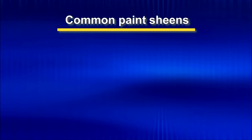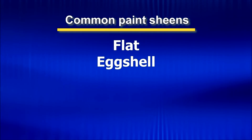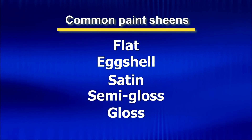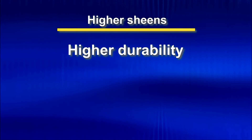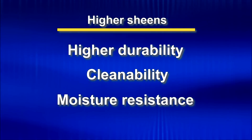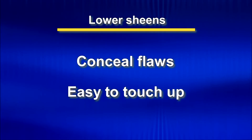The most commonly available paint sheens, from least to most reflective, are flat, eggshell, satin, semi-gloss, and gloss. Choosing the best sheen for your project is partly a matter of personal preference, but there are other factors to consider too, such as traffic and moisture levels, cleaning, and surface imperfections. As a general rule, higher sheens offer higher durability, cleanability, and moisture resistance, while lower sheens are better at concealing flaws and tend to be easier to touch up.